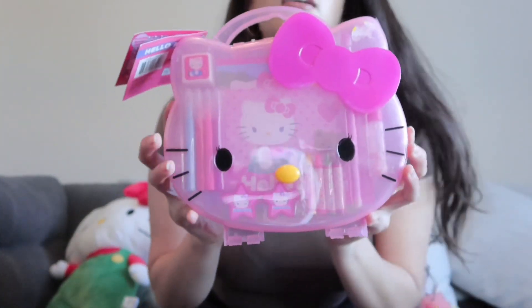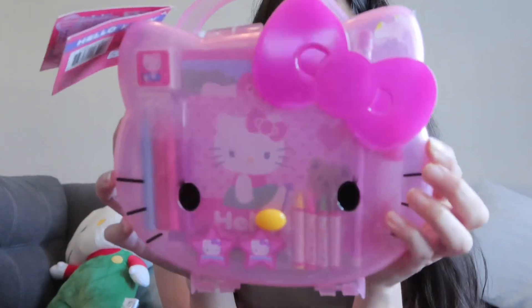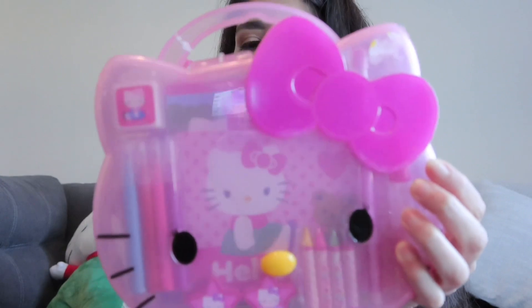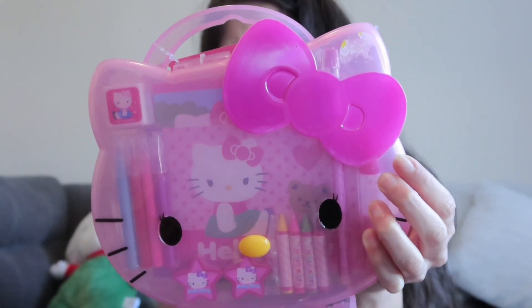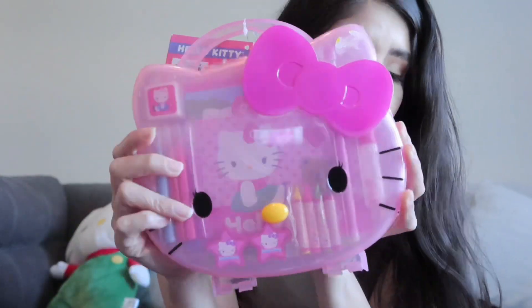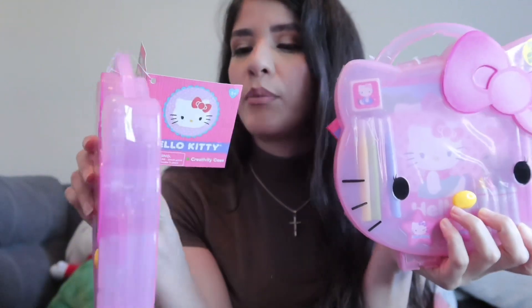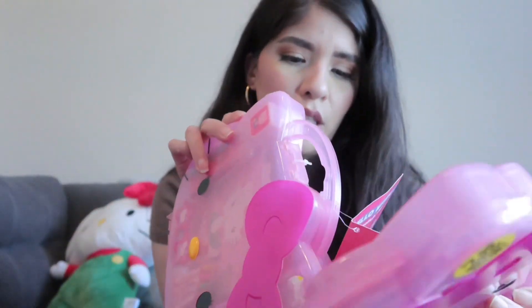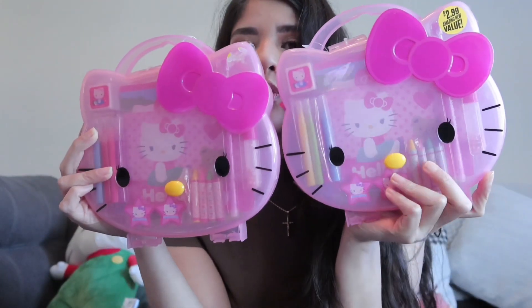The next thing I found are these little kits. They come with stickers, some glitter, some crayons, some pens, erasers, and some notepads. There's two of these and they're from 2014. Super cute.